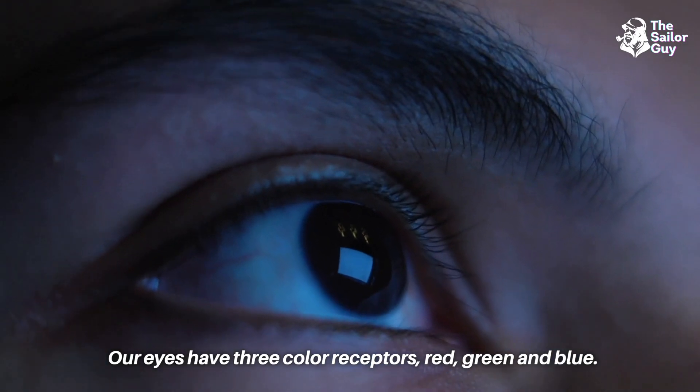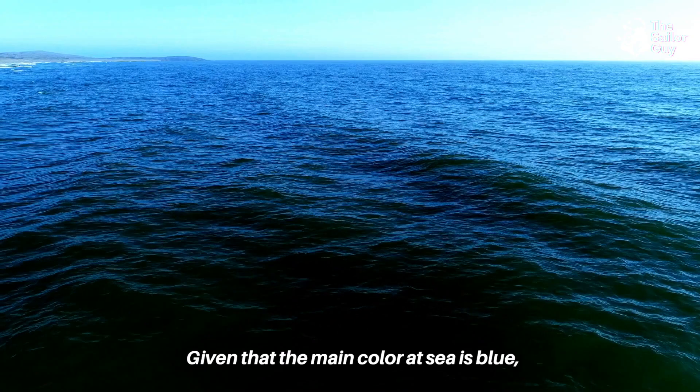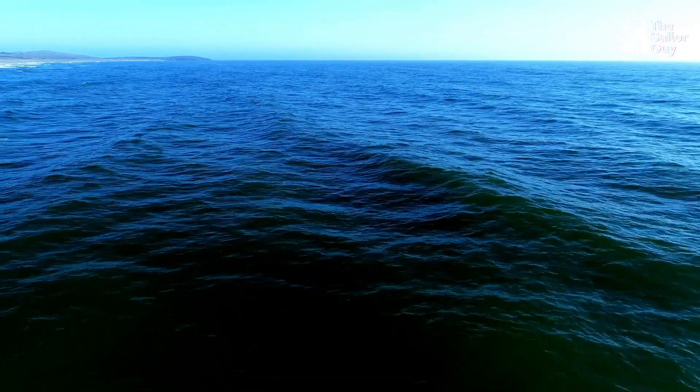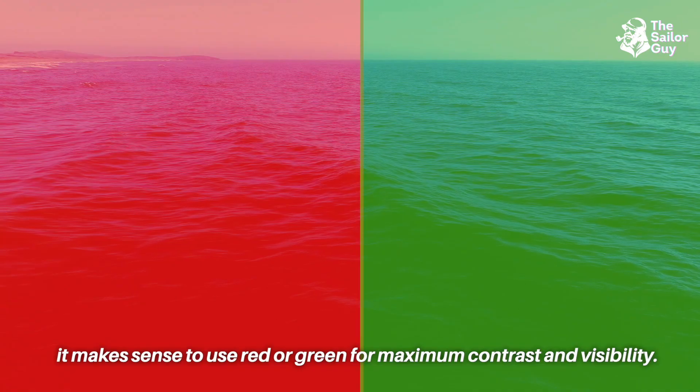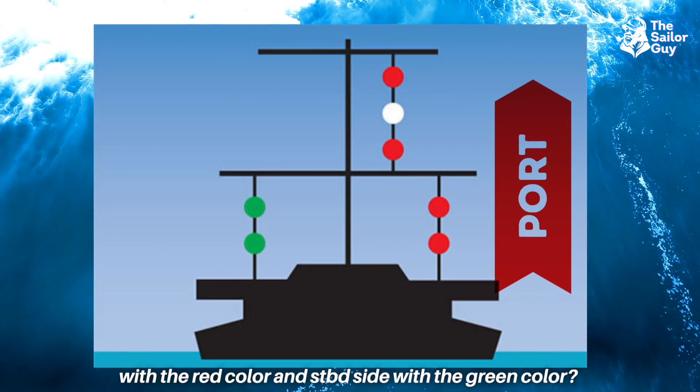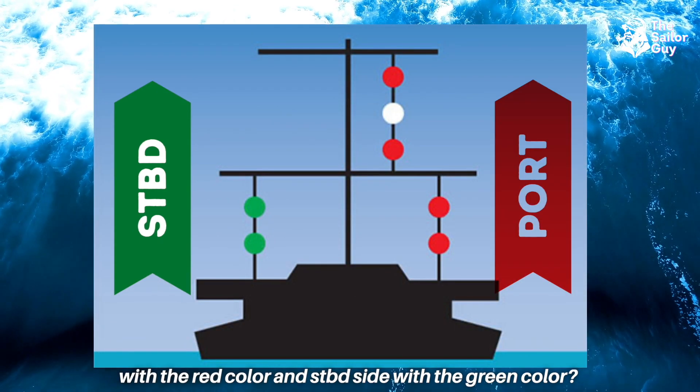Our eyes have three color receptors: red, green, and blue. Given that the main color at sea is blue, it makes sense to use red or green for maximum contrast and visibility. Now you must be thinking: why was the port side assigned red and the starboard side green?